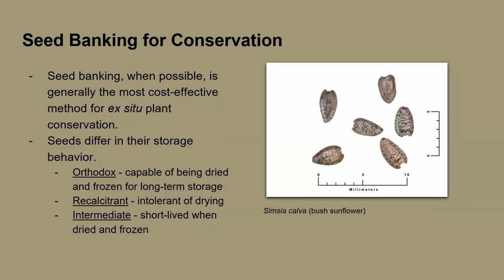Seed banking is one of the most cost-effective methods for ex-situ plant conservation. It doesn't require a lot of resources and isn't super space-intensive. It's really not a new science, but a lot of people don't pay attention to it. There are a lot of things that can go wrong, and hopefully our work can contribute more to the science behind storage behavior of seeds.